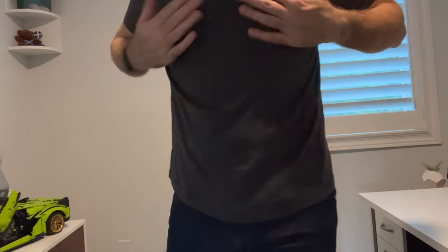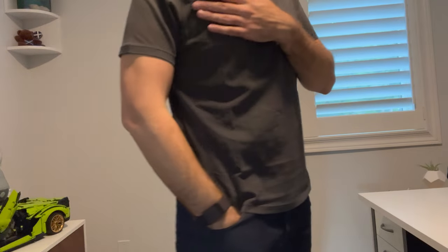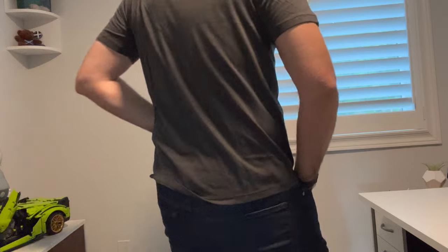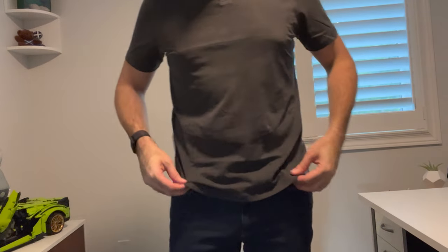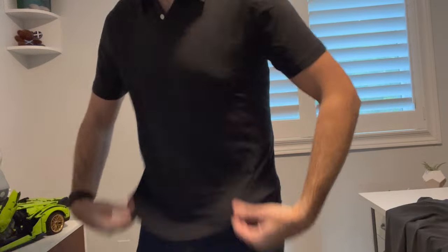Next up, we've got the gray here. And again, fit is very similar — same size, same fitting. I am finding that it's a little bit see-through in the lighter colors. Let's see if the black one is like this as well.